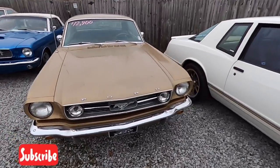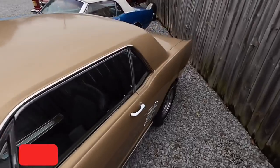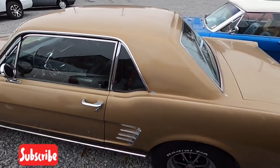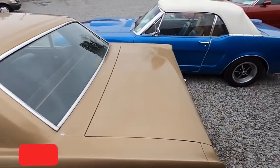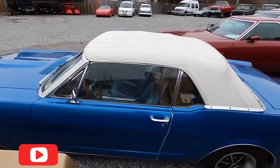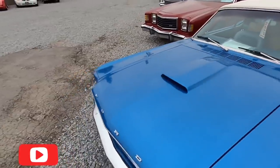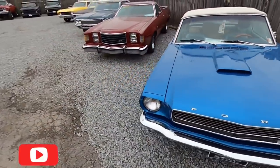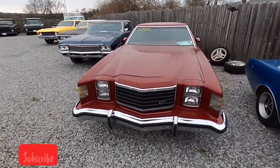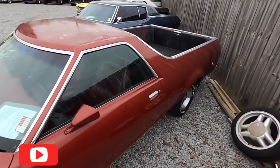$12,900 — a little gold Mustang sitting back here, a '66 model car. I believe this Mustang's already sold — got it packed full of stuff getting ready to go out, it's a '66 model as well. Ranchero up next, $5,950 — one of the cheaper cars on the lot, but it does run and drive good. This is a '79 model, needs a paint job.